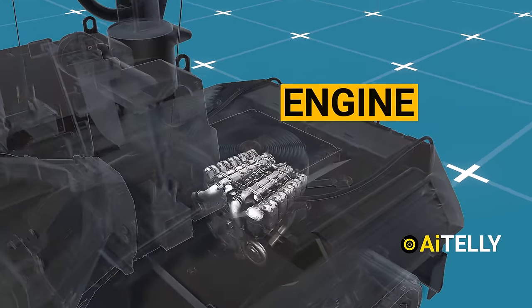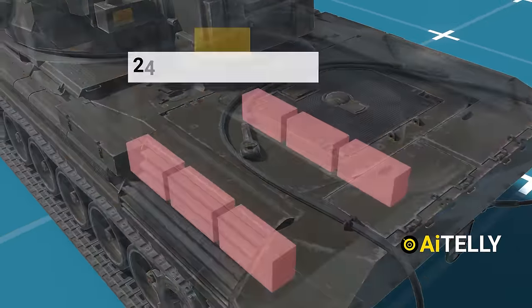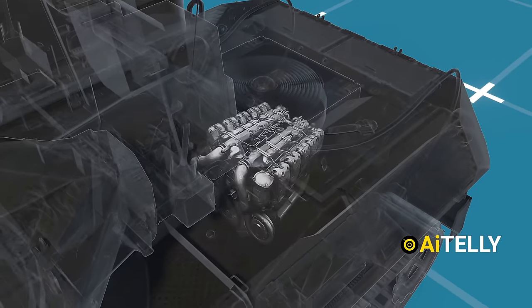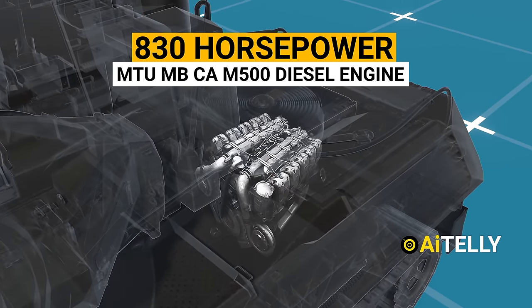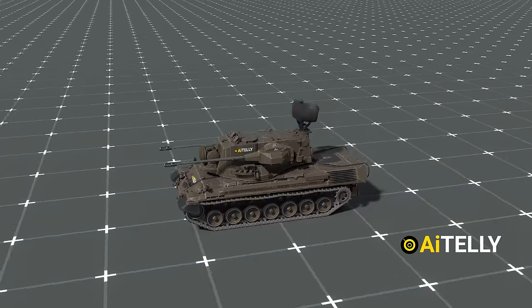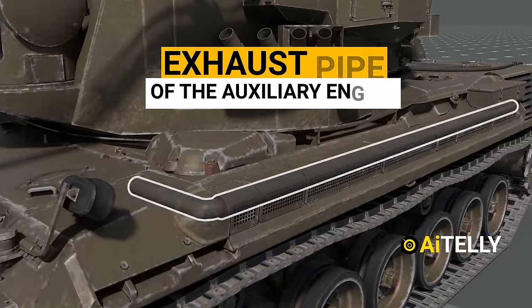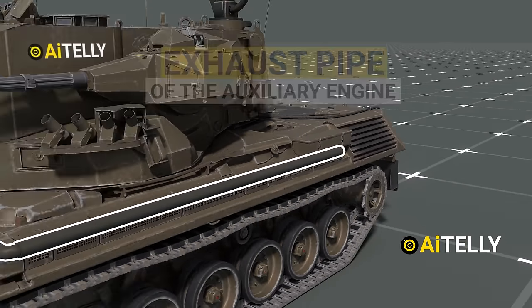Inside this cover is the engine. The engine deck was also extended to house an additional 624-volt batteries. Under the engine deck is the same 830-horsepower diesel engine used in the Leopard 1. This propels the vehicle to 40 miles per hour. These are the exhaust pipes of the auxiliary engine, which run along both sections of the hull.